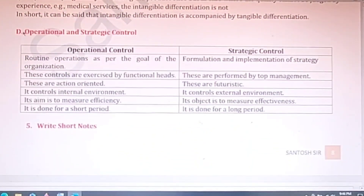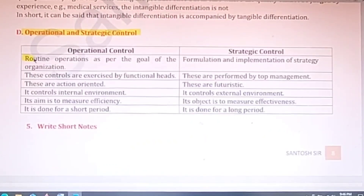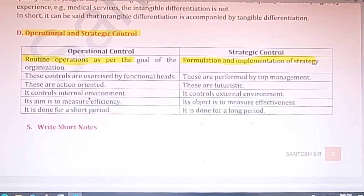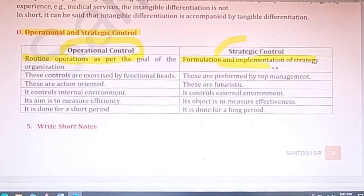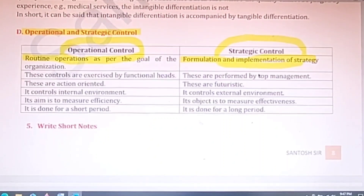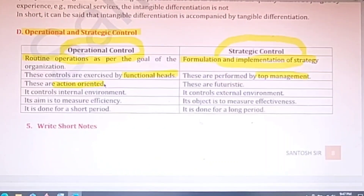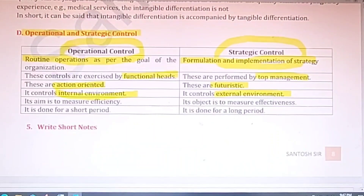The next difference is between operational and strategic control. Operational control refers to routine operations — controlling the day-to-day activities of the organization, performed by managers and departmental heads, and is action-oriented, controlling the internal environment. Strategic control refers to the control of strategies — short-term and long-term plans — generally performed by top management. Strategic control is futuristic and controls the external environment.